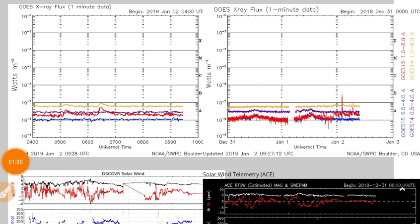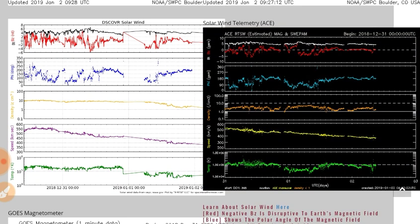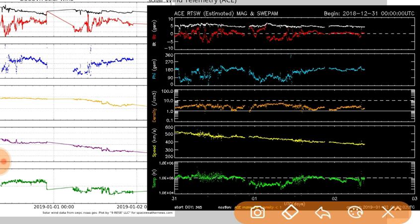Let's head to spaceweathernews.com. You can see two small solar flares there, one of them up into the B-class range — the largest flare we've had in quite some time. BT-B-Z is pretty convergent there, nothing too exciting to talk about on that. We do see an ongoing phi-angle connection — a Sun-to-Earth magnetic connection.